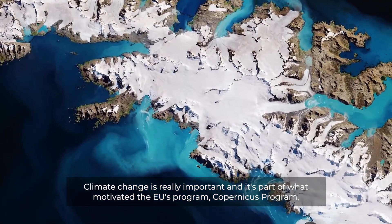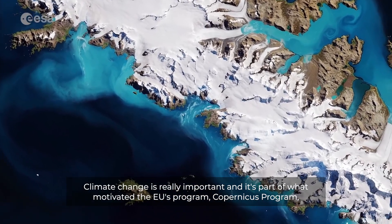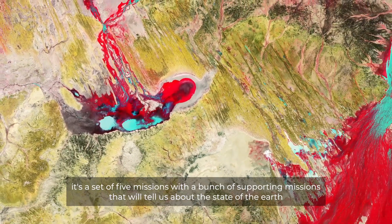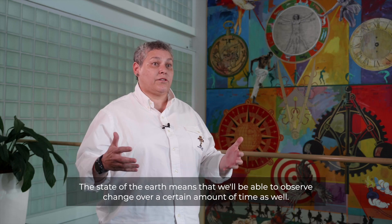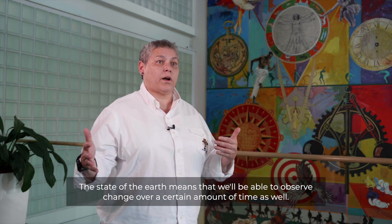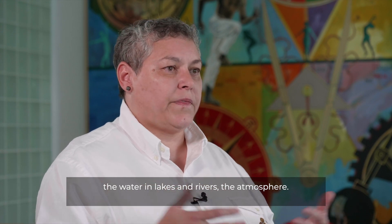Climate change is really important, and it's part of what motivated the EU's Copernicus program. It's a set of five missions with a bunch of supporting missions that will tell us about the state of the earth as long as those satellites are up. The state of the earth means we'll be able to observe change over a certain amount of time and get a global picture of what's happening — land surface, oceans, the water in lakes and rivers, the atmosphere. It's a fantastic data set.